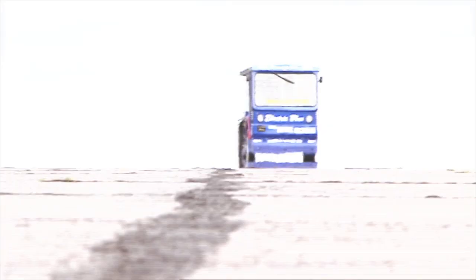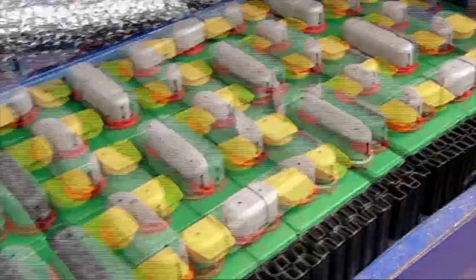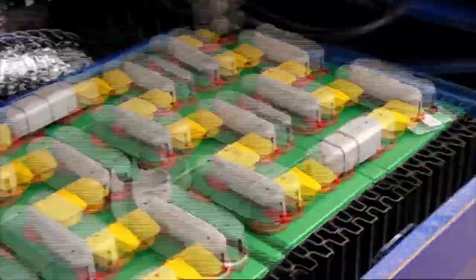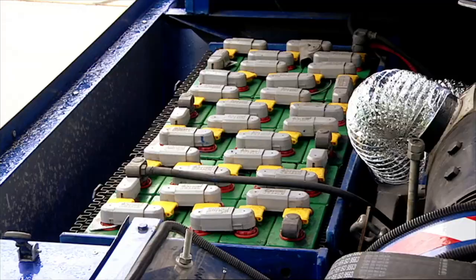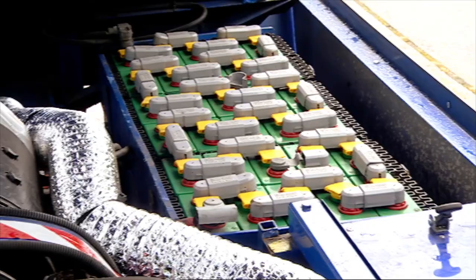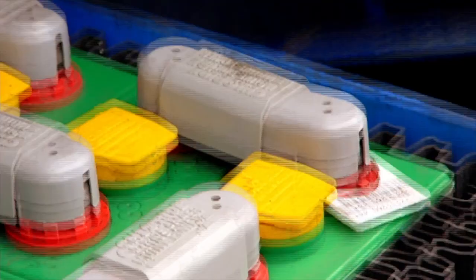So how do you get batteries to produce the power you need to reach those sorts of speeds? Well, to start with, this machine's got twice as many batteries on board as a normal milk float — a total of 60 in all. And by linking them up in one long string, they've been configured to deliver the maximum voltage they can. In an electric vehicle, it's the capacity of the battery that gives you the distance, or range, and the voltage that gives you the speed.